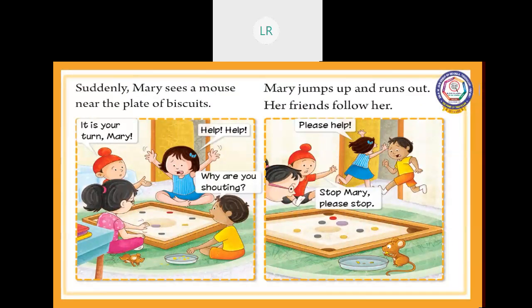Suddenly, Mary sees a mouse near the plate of biscuits. 'Sudden' means abrupt. What do you mean by sudden? Abrupt. What is the past tense of 'see'? Saw. And what is the plural of 'mouse'? Mice. Suddenly, Mary sees a mouse near the plate of biscuits.